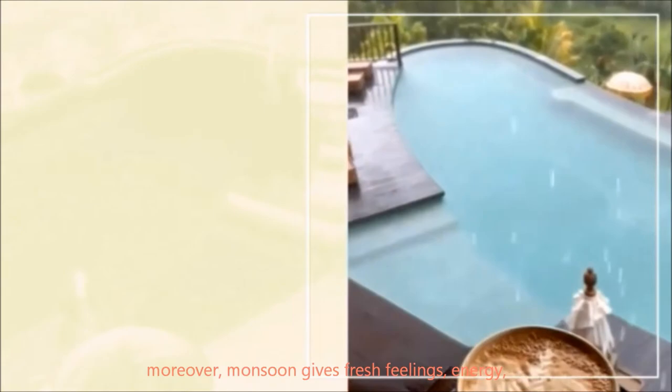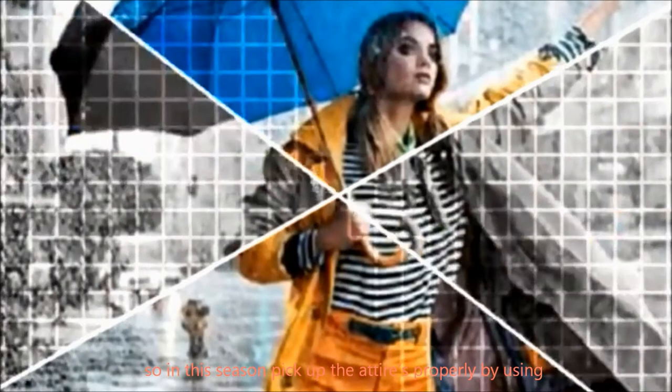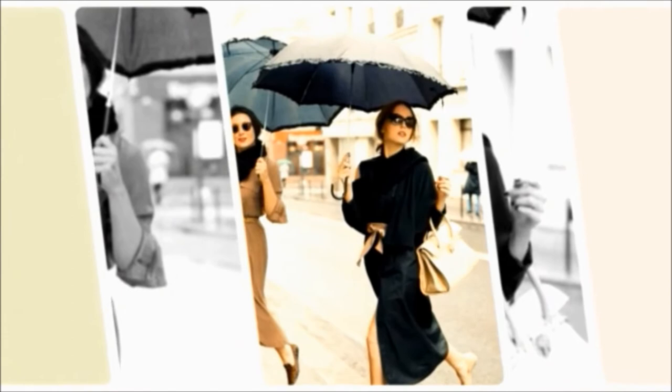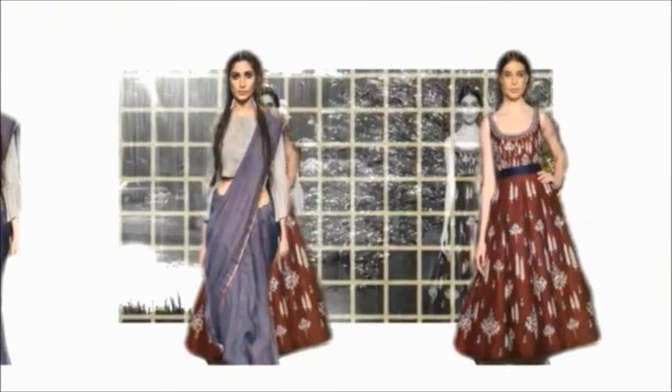The beautiful monsoon season has cold winds, wet climate, and this is the rainy season of all seasons of the year. Moreover, monsoon gives fresh feelings and energy. So in this season, pick up attires properly based on fashion trends to give a stylish appearance. Let's get started.